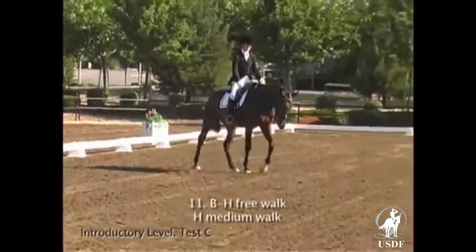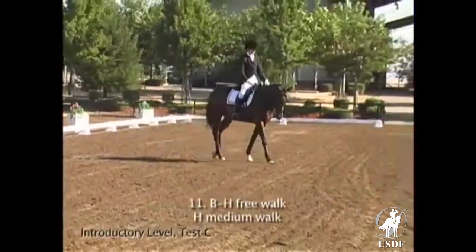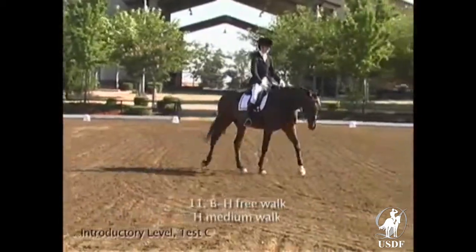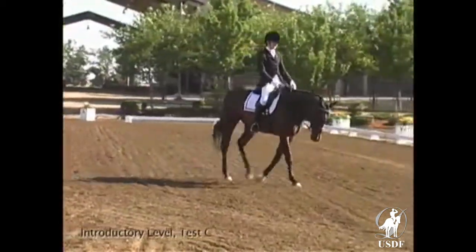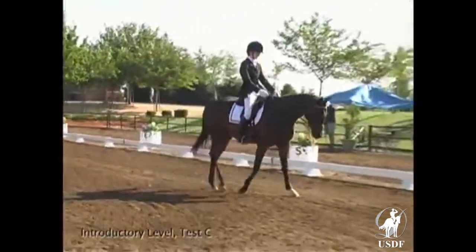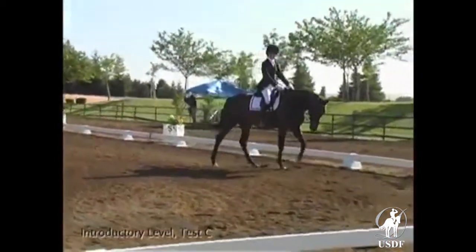The free walk B to H is well shown and displays a nice swinging back. The medium walk transition is included in the free walk score and showed some stiffening, related to a still insecure connection.